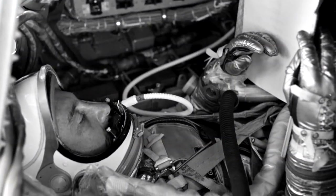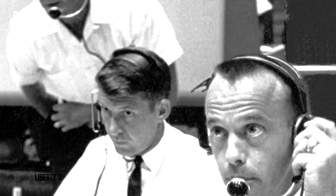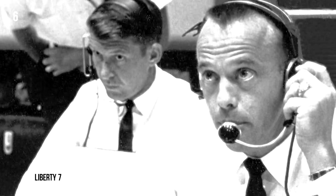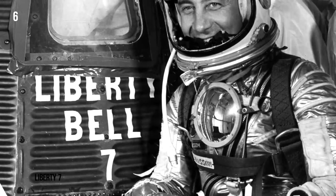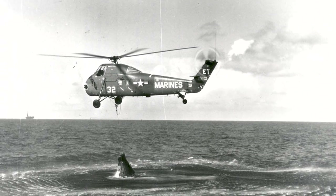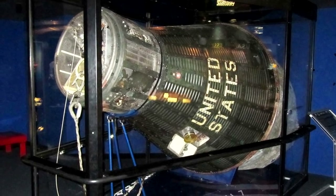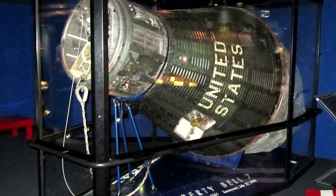Liberty 7. In 1961, astronaut Gus Grissom flew the Liberty 7 capsule in suborbital space for 15 minutes during NASA's second manned mission into space before splashing down into the Atlantic. This should have been a shut-and-done success — Grissom went up and conquered. But a problem in the capsule led the hatch to open prematurely as soon as it hit the water.